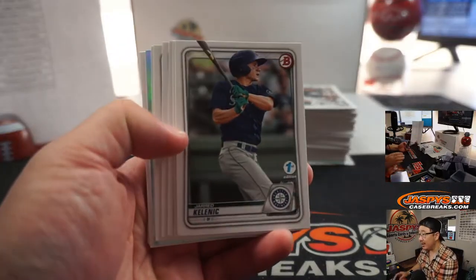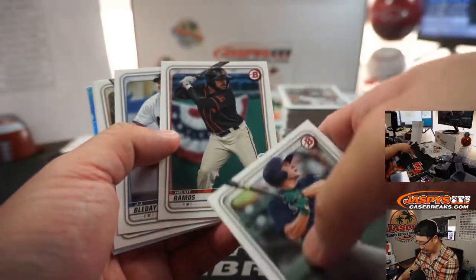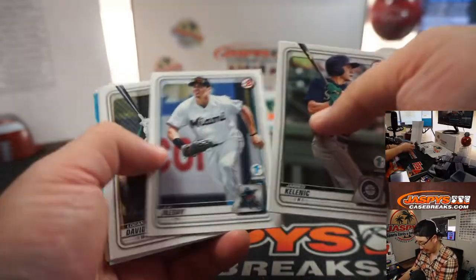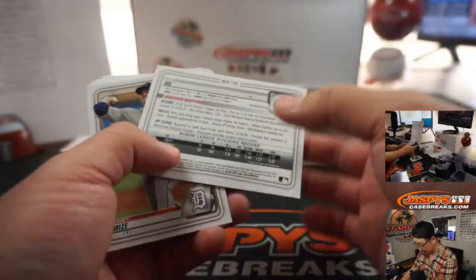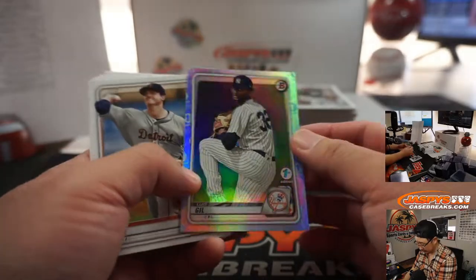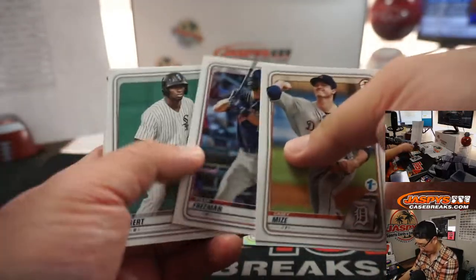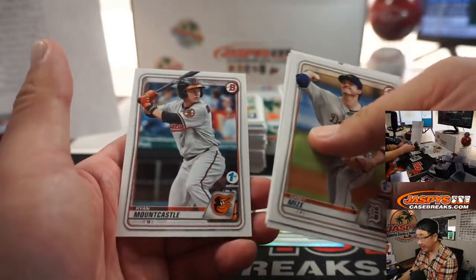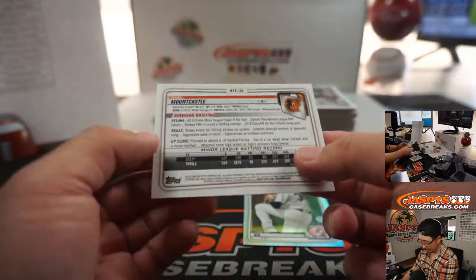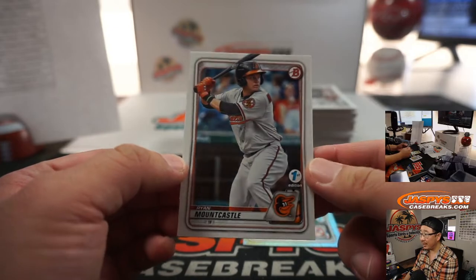Good luck everybody. I think autos are pretty few and far between. Everything ships. Big prospects like Helio Ramos and Jared Kalanick — they'll all ship out. Luis Gil will definitely ship out. Got that nice foil border right around there. Nice Casey Mize. I like it — I'm assuming this is going to be the design for Bowman Baseball. I really like it.